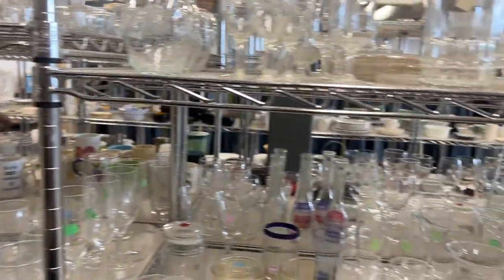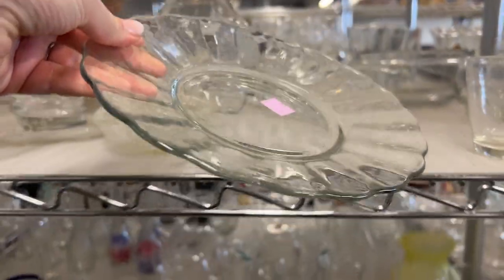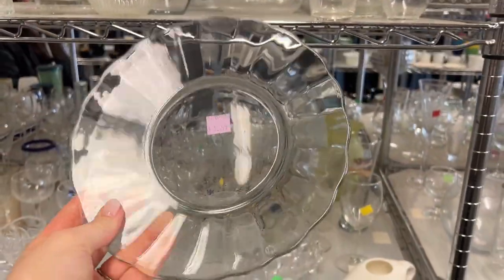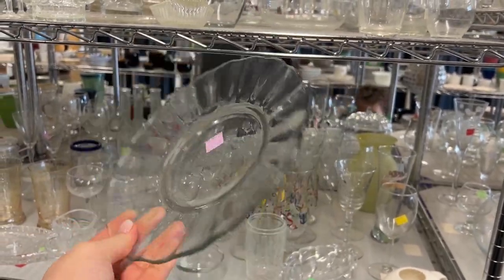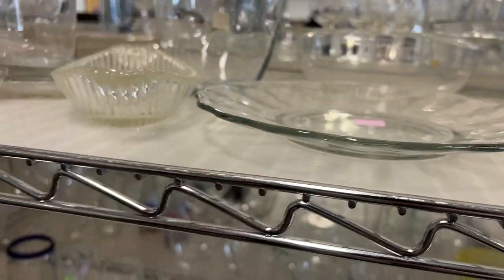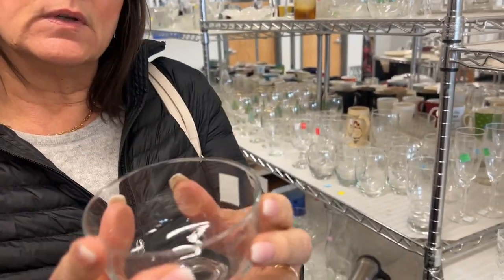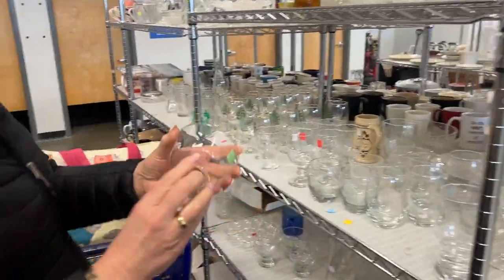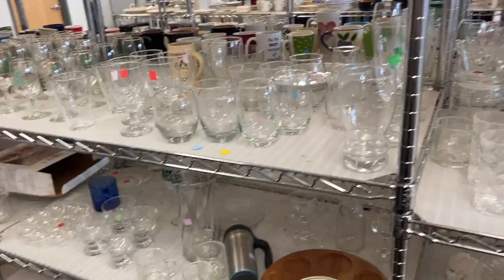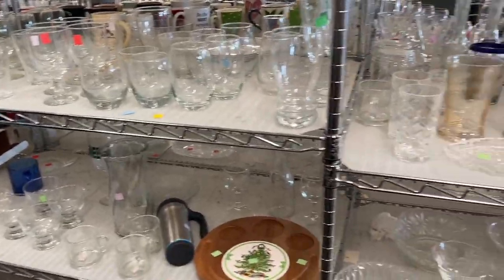They served Jell-O and custard in these smaller dessert bowls. I feel like this plate also goes, but I wouldn't use it in the kitchen — I'd use it under a plant. It's all super cute for a quick small dessert, like a little bit of ice cream. There's just rows and rows of clear glass, and we are fans.